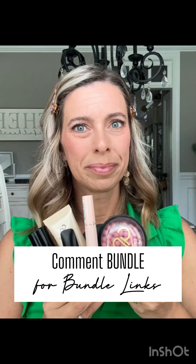So if you have questions or if you need the link, comment 'bundle' and I'll be happy to help you out.